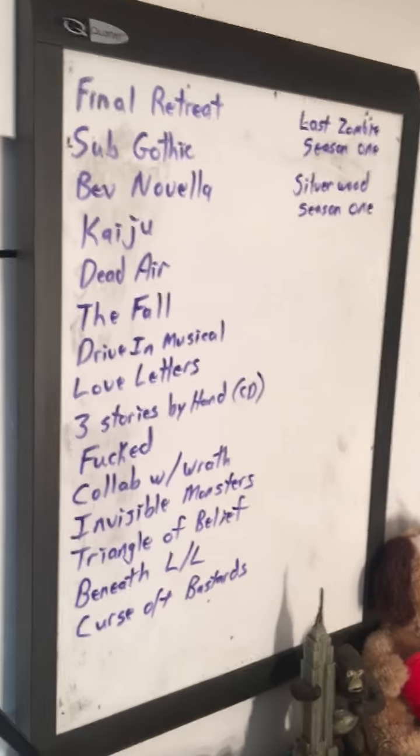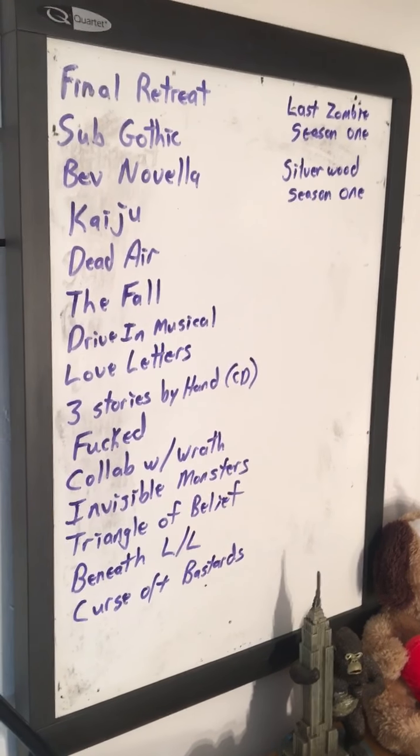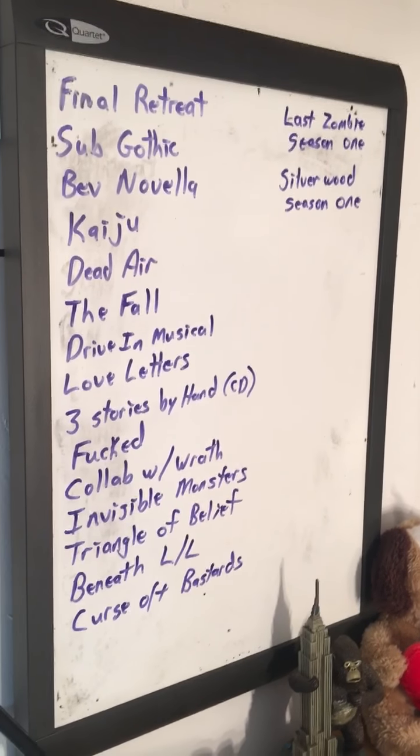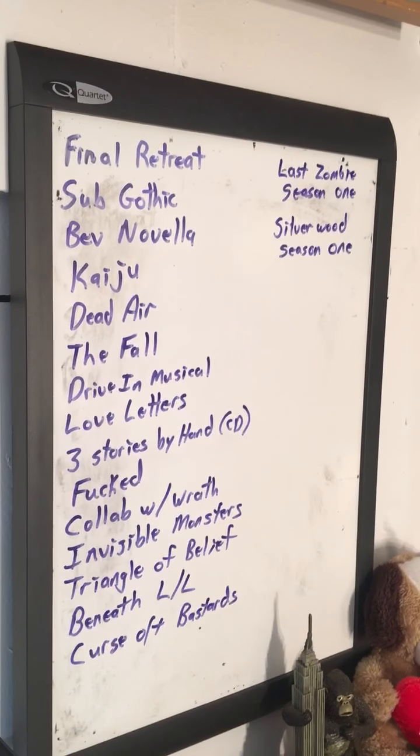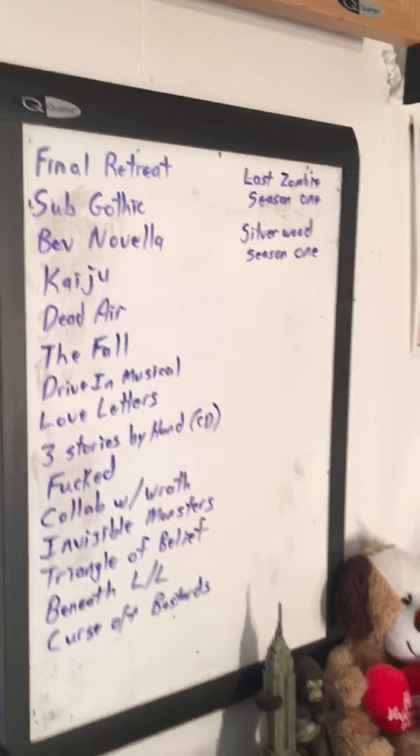Here's everything I'm working on right now. Some of these are in code so you won't know what they mean — like 'kaiju,' you have no idea what that is, 'love letters,' you don't know what that is. But yeah, that's everything I'm working on from this mess of a desk right now.